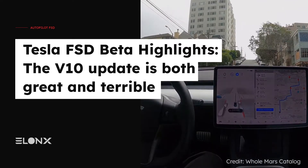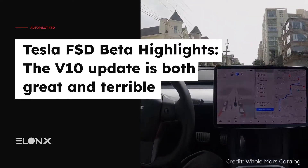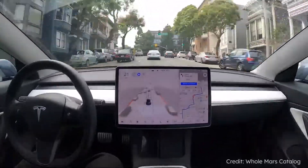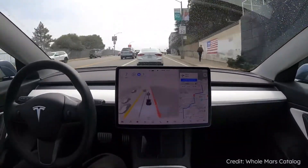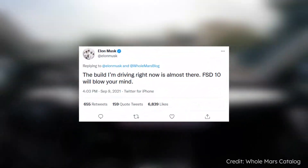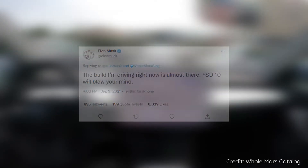Welcome to the next installment of our series about FSD Beta, the most advanced version of Tesla's Autopilot software which might eventually enable fully autonomous driving. Today we'll be looking at a variety of clips from FSD Beta version 10, one of the most recent software updates featuring retrained neural nets. Prior to the release of version 10, Elon Musk had said the update would blow our minds, but he may have been slightly overzealous in setting expectations.